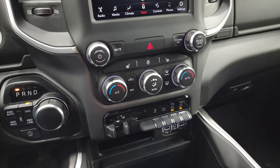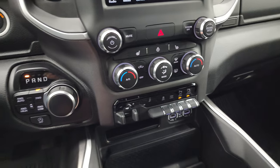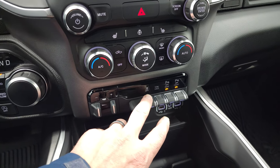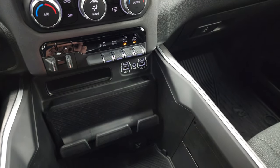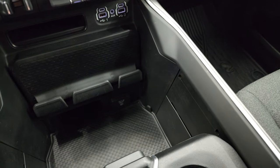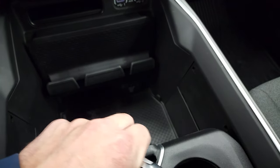Down here you have your more tactile volume, tune, and climate controls, as well as your heated seats and heated steering wheel button. You also have the 8-speed automatic transmission, start-stop capabilities, factory brake controller, stability control, tow haul, and front and rear parking sensors — you can turn those off and on. You have two USBs, two USB-Cs, an aux jack, and a cell phone holder. Down here you get another 115-volt 400-watt plug-in. Keyless entry with remote start, sliding coin tray, and cup holders.